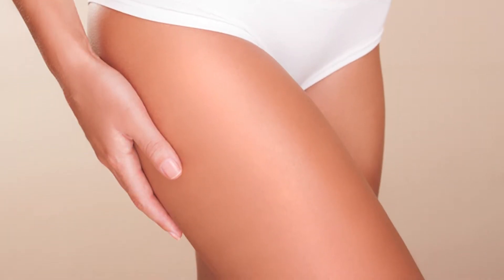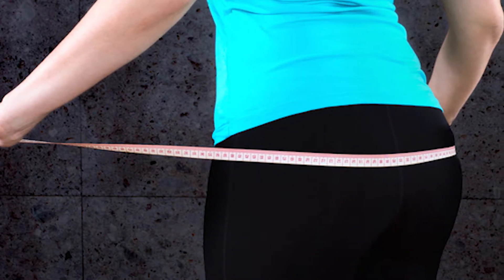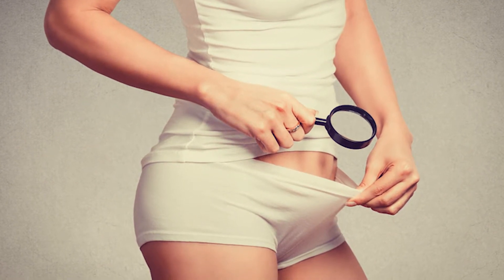What we're able to achieve is that nice tight pull on the outer thigh. We elevate and lift the buttock area, and there's quite a tightening in the pubic area and the inner thighs as well.